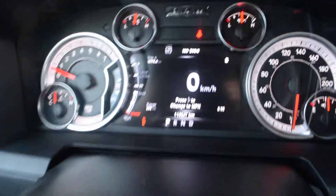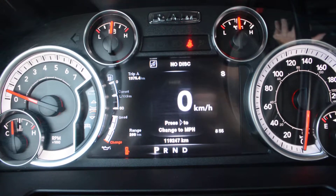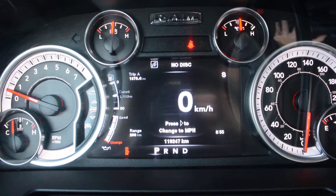Now just before we wrap up, you can see the unit does have just under 120,000 km on it.